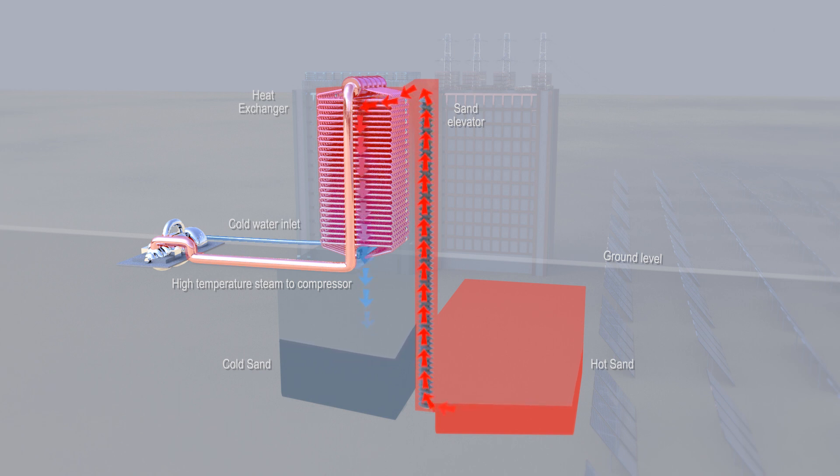Heat control is achieved by regulating sand flow. At the turbines, the ideal temperature is about 550 degrees Celsius.